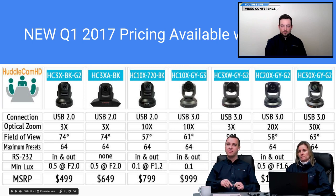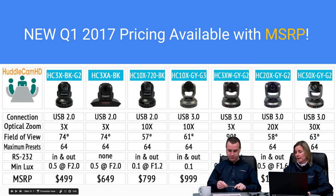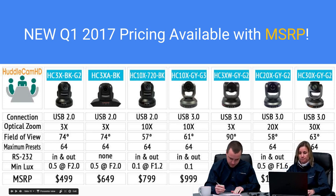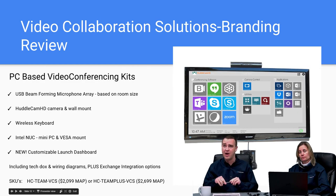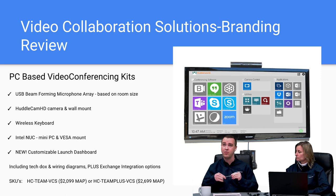This shows our Q1 2017 pricing. Just a reminder that we have MSRP as well as MAP on all of our products. MAP pricing is there to protect the channel and increase your margins. After this webinar we will be sending out all the Q1 2017 pricing, so look for an email from Matt, Margaret, or myself.